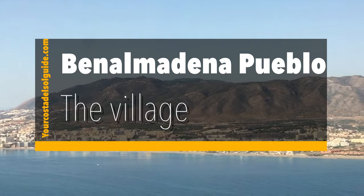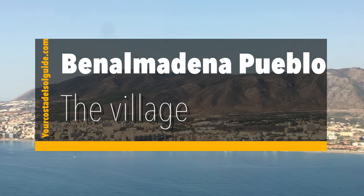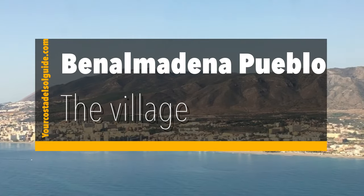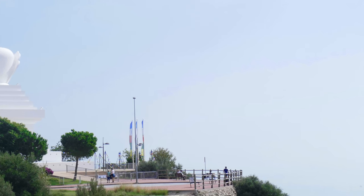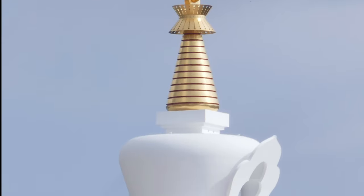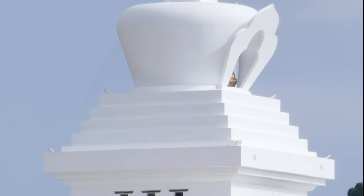Benalmadena Pueblo is situated in the hills above Benalmadena. The village is on the Benalmadena hop-on hop-off tourist bus route. If you are driving, it is just off the A7 and there is free parking around the Stupa of Enlightenment. Have a look at our website for more details.